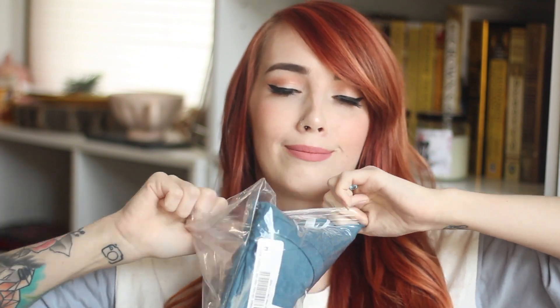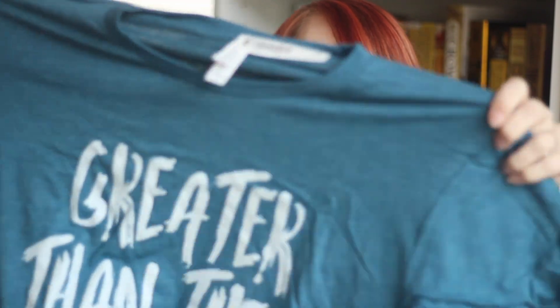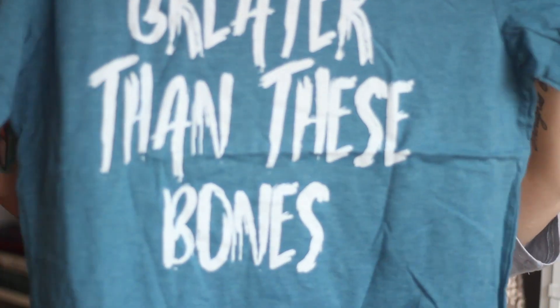Next is another shirt! Guys, I love shirts and I don't have a lot of bookish shirts, which is weird. This one is blue and it's that good quality again. It says 'Greater Than These Bones.' Freaking cute! Look at that color of shirt. I love these colors.